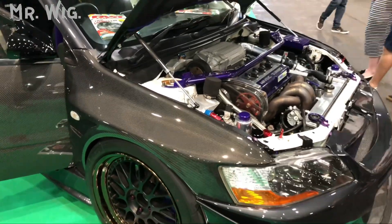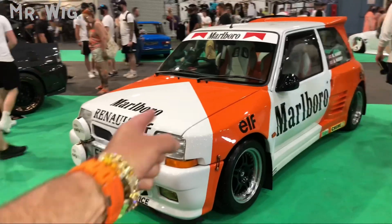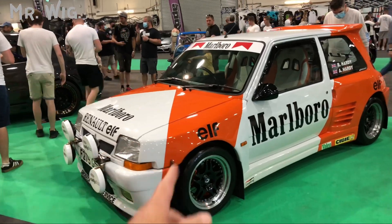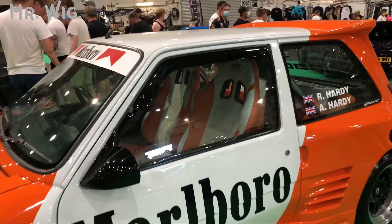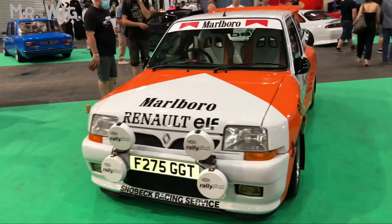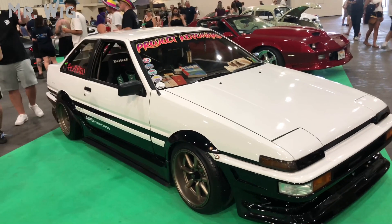Even the front panels are made out of carbon — awesome car! This is the Renault 5 GT Turbo with a nice body kit, which I love very much, in Marlboro colors. Love the seats in cream and orange — they match the car. Rally mirrors from the 80s and early 90s — it just looks phenomenal. 10 out of 10 for this car!